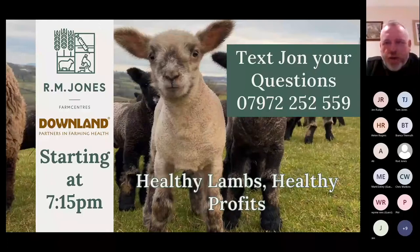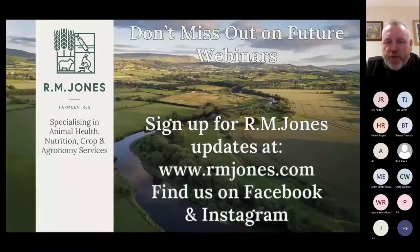Good evening, everyone. This is the fourth or fifth RM Jones webinar for this winter. We've done a couple on livestock, one on sheep, a couple on crops. And this one tonight is around lambing and keeping lambs healthy and improving your profits. We have two speakers this evening joining us, both from Cargill's.